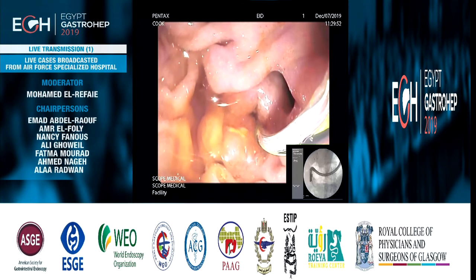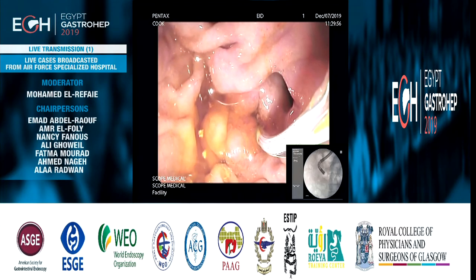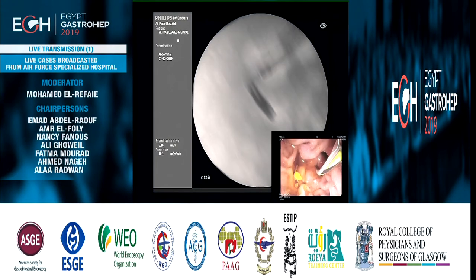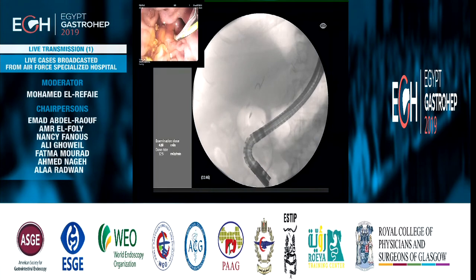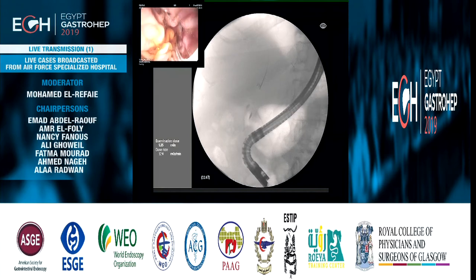Could we have the fluoro? Hanem has already advanced the guide wire inside the common bile duct. I will just follow with the catheter — could we have the X-ray? — and advance the catheter to obtain a cholangiogram now.